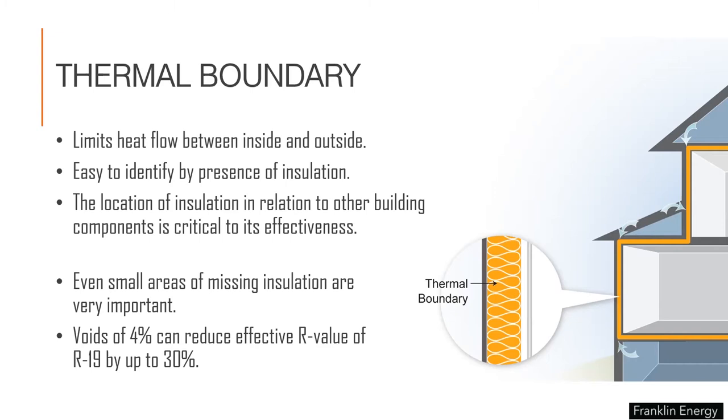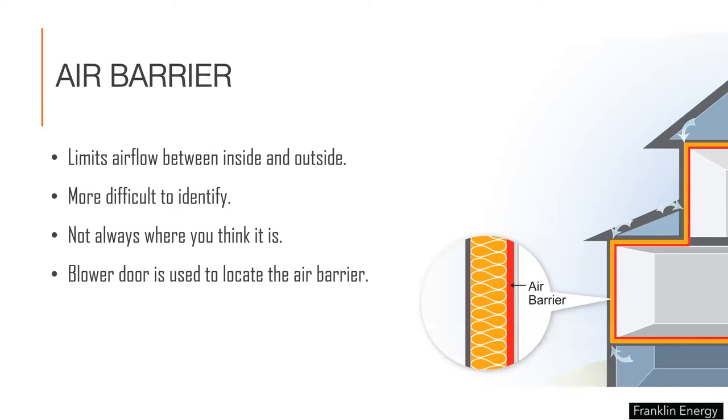The part of your home that reduces the rate of heat transfer through your shell is referred to as the thermal boundary. It limits heat flow between inside and out, and it's easy to identify by the presence of insulation. The location of insulation in relation to other building components is critical. Even small areas of missing insulation can be quite important — voids as small as 4% can reduce the effective R-value of R-19 by up to 30%.